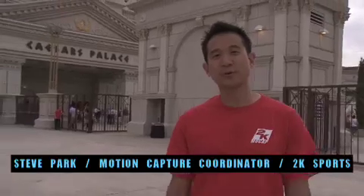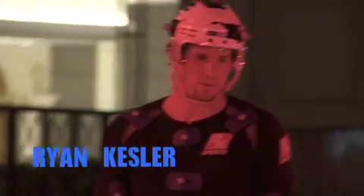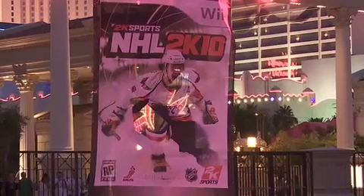Hi, I'm Steve Park, Motion Capture Coordinator at 2K Sports. Today is a big, big day for us. We've got two NHL stars, Ryan Kessler and Alex Ovechkin. Alex Ovechkin was the MVP of the NHL this past year and he's on the cover of our new NHL game, NHL 2K10, as you can see behind me.